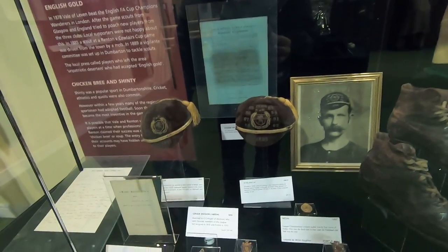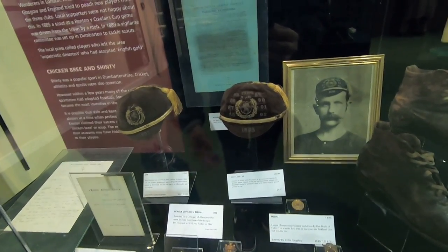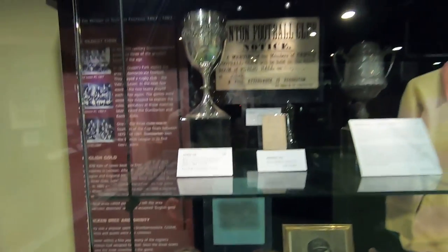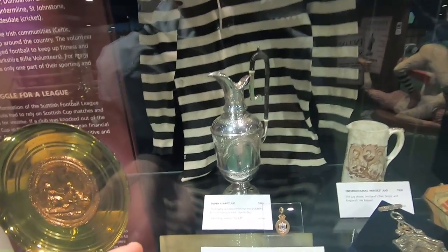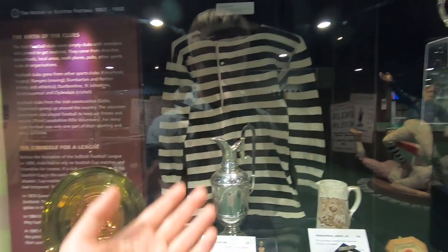There's stuff about Renton down here, old caps for Scotland's international players, earliest international games and stuff like that. This silver claret jug — that right there is a Queen's Park shirt worn in 1896. The trophy was presented for the dribbling race on Queen's Park sports day. A lot of the football teams established in the 1800s were started as general sporting clubs and eventually transitioned into being solely football clubs — they did tug of wars and dribbling races and all kinds of things.